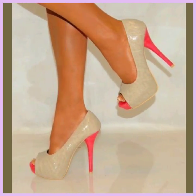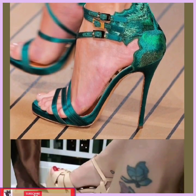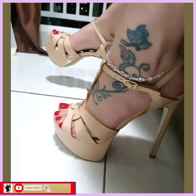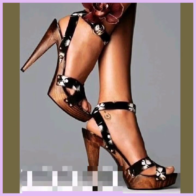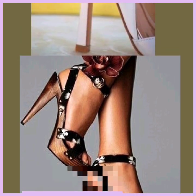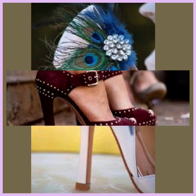Hey guys, assalamualaikum! How are you? I hope you will be fine. I am back with my new video, and this video is about pencil heels in different lengths — some high pencil heels and some small pencil heels — really beautiful designs.